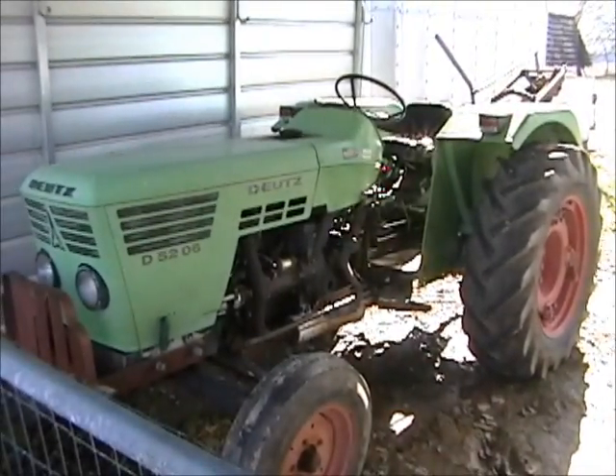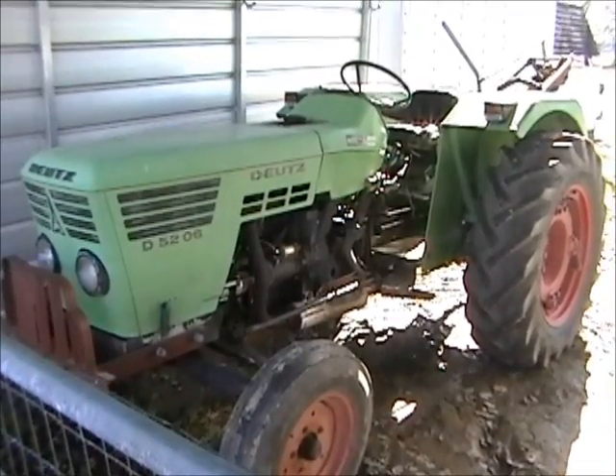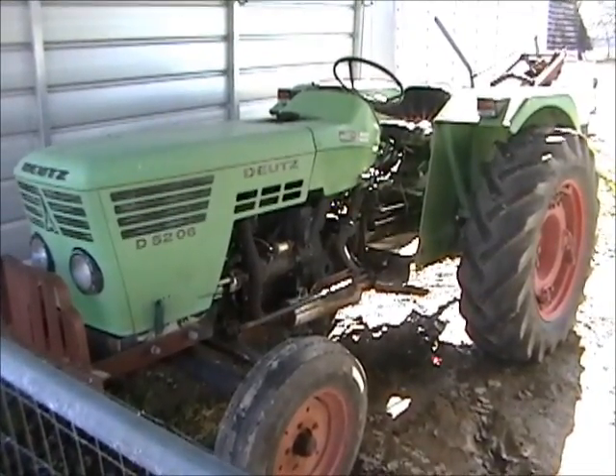This is the Dutz 5206 tractor — three-cylinder, diesel-powered, in very good condition with about 700 hours. Starts and purrs like a kitten.